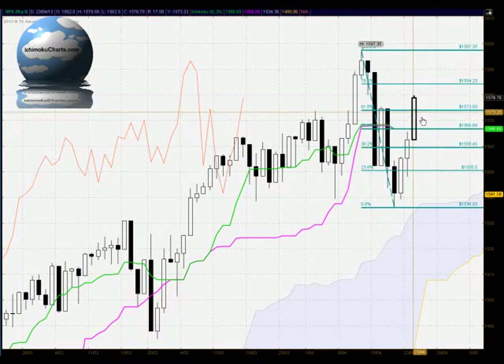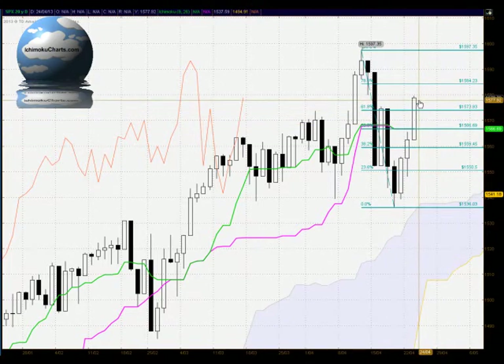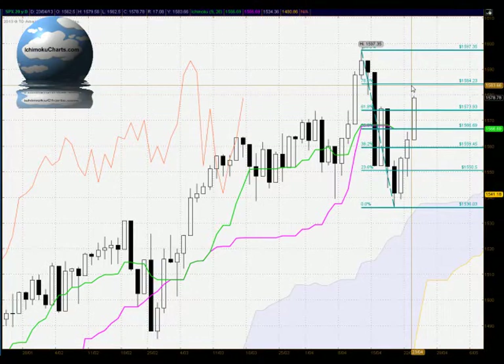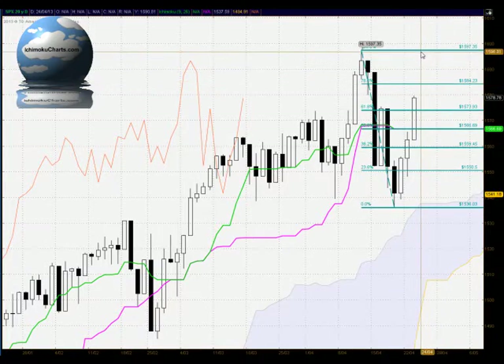In terms of the Fibonacci retracement, a bullish close up above the 61.8% level does suggest the market is destined for higher levels. The 78.6% level will come into play at 1584 as a minor level — we do need to watch how the market reacts to that level. But a test up to the 1597 level would not surprise over the next couple of days.